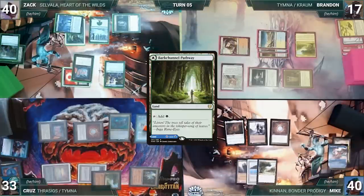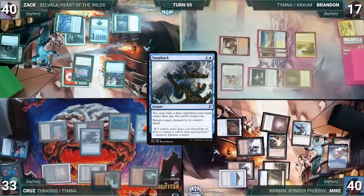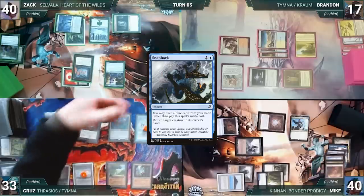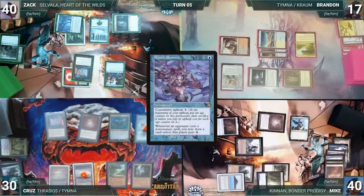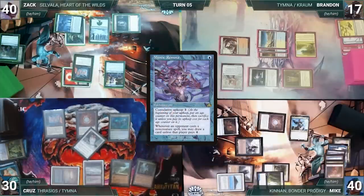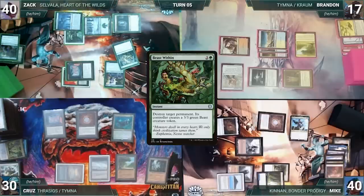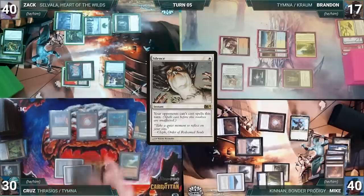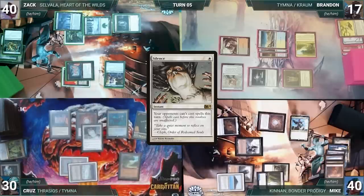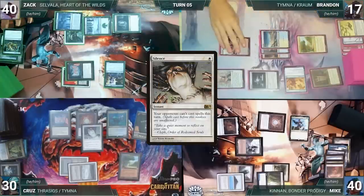At end of Brandon's turn, Mike casts Worldly Tutor — Remora triggers and Cruise draws. Mike fetches Seedborne Muse to the top of his library. During his upkeep Mike lets his Remora die, draws, plays Barkchannel Pathway, recasts Cannon, and casts Seedborne Muse. At end of Mike's turn, Cruise casts Snapback exiling a blue card to bounce Seedborne Muse. Mike discards; the turn moves to Cruise. During his upkeep Cruise loses the Mana Crypt roll and takes three damage. He casts Mystical Tutor fetching Silence, then lets his Remora die. Zach casts Beast Within targeting Cruise's Ancient Tomb, destroying it and creating a 3/3 Beast.